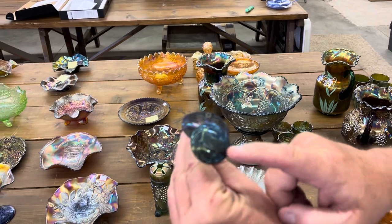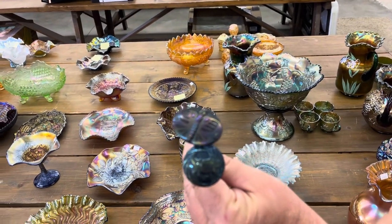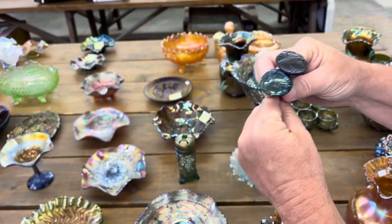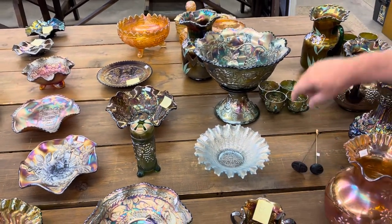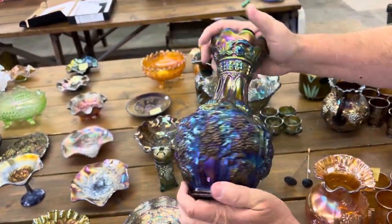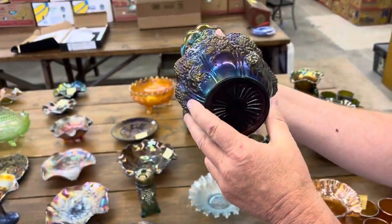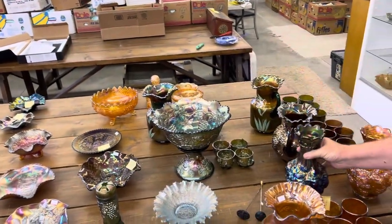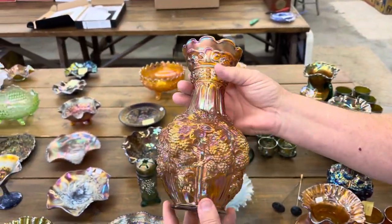This here is the top of the morning, and then big butterfly — they've got other names for that one, for the hat pin. Here's a beautiful piece — loganberry vase in purple, it's really, really nice, it's a beauty. And just as nice is the marigold one — it is really nice.